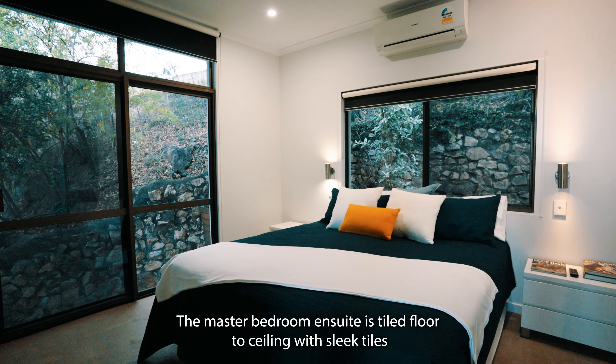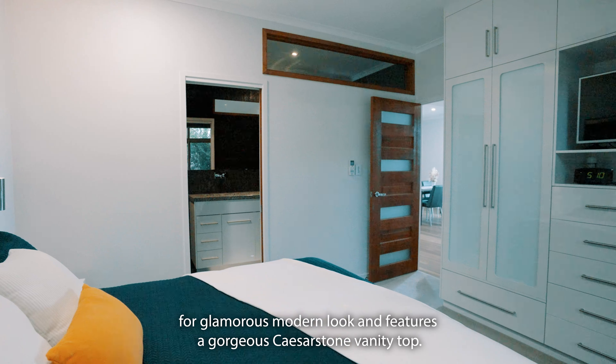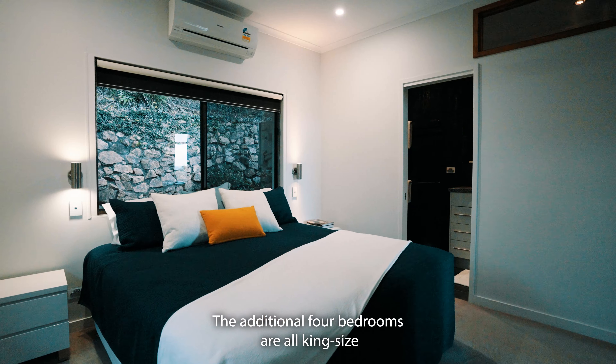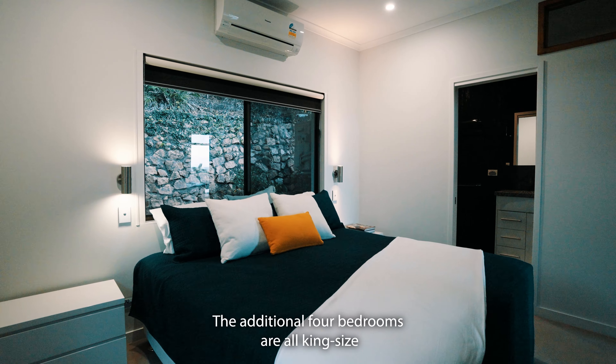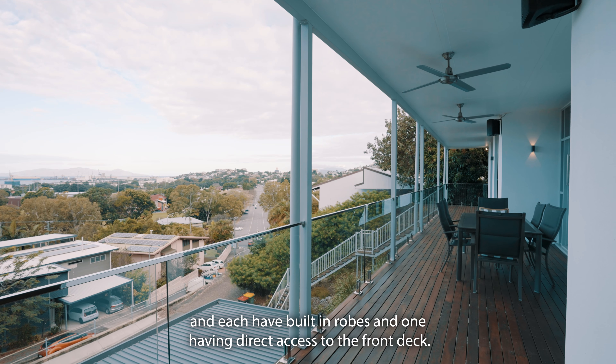The master bedroom ensuite is tiled floor to ceiling with sleek tiles for a glamorous modern look and features a gorgeous caesar stone vanity top. The additional 4 bedrooms are all king size and each have built-in robes, with one having direct access to the front deck.